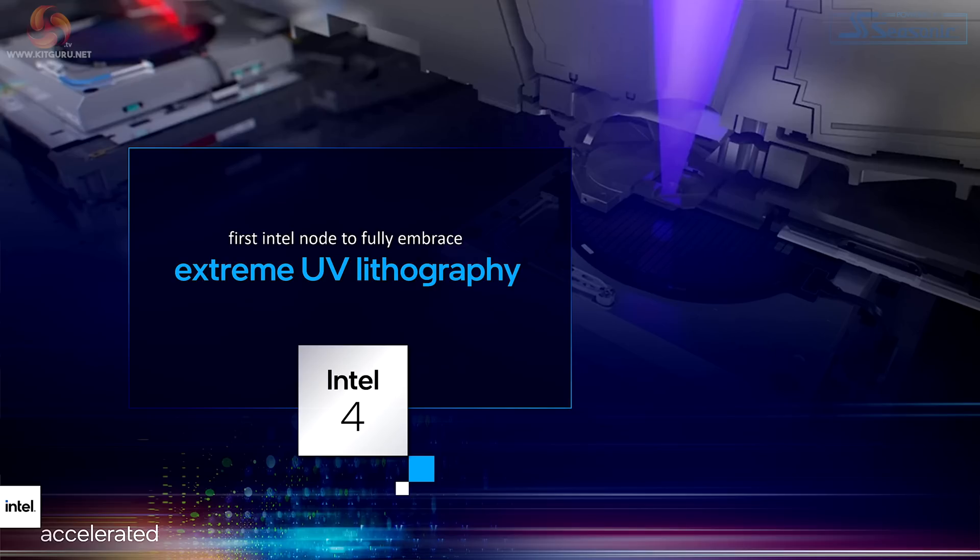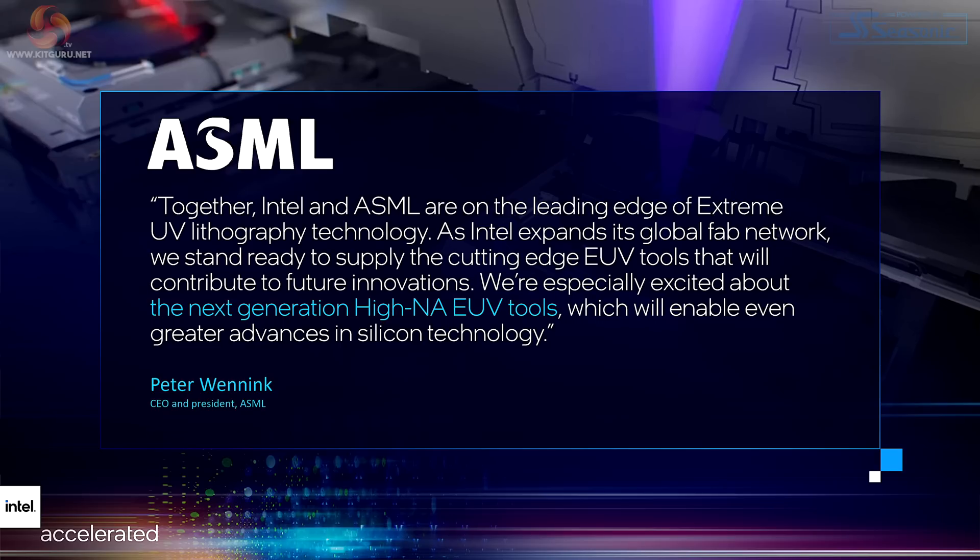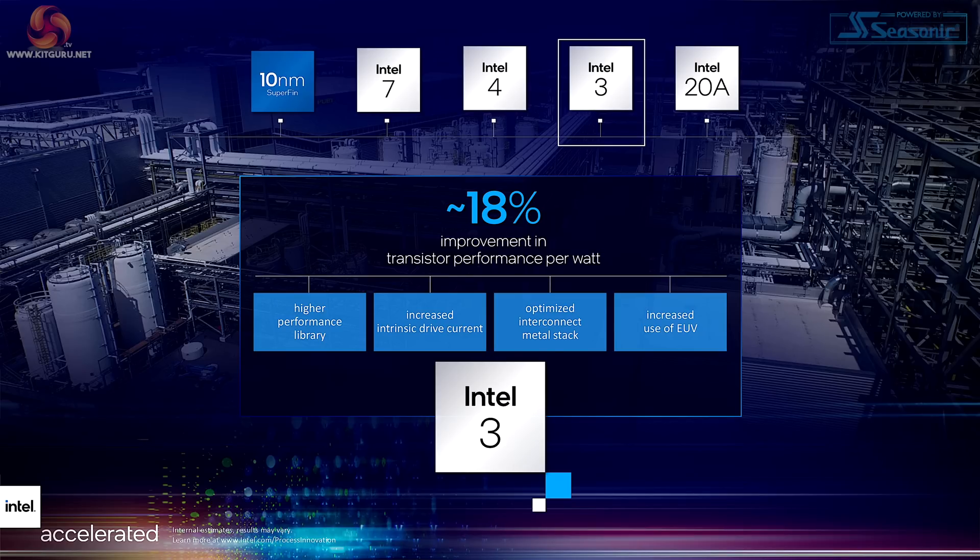Hang on to that thought for a second. ASML is a clearly significant company — they're the fellows supplying EUV equipment to TSMC and to Intel. There's one company in the world doing this equipment: ASML in the Netherlands, which essentially is a consortium of companies across the entire industry. Then we move on to Intel 3, which will be manufacturing in the second half of 2023, with an 18% improvement in transistor performance per watt and increased use of EUV.